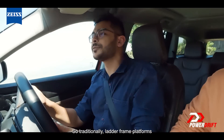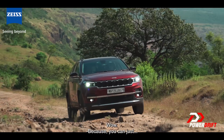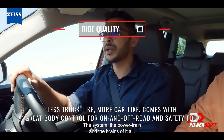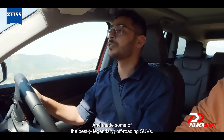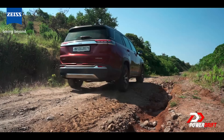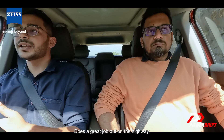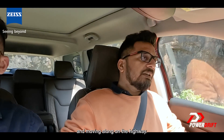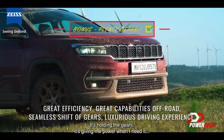Traditionally, ladder-framed platforms feel indestructible when you're driving on terrain like this, because you can drive them at good speeds and they'll take it. Monocoque — the powertrain and the brains of it all — has to do a lot more thinking. Land Rovers have used monocoque for the longest time and made some of the best off-roading machines. It's a nine-speed automatic transmission — it does a great job out on the highway, saving a lot of fuel, munching miles and cruising along. But here off-road it feels like a four-speed; it's holding the gears and giving me power when I need it.